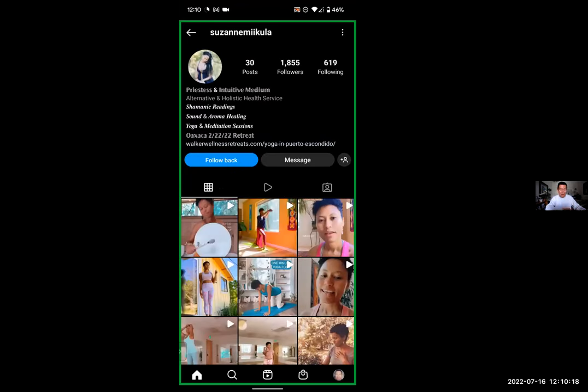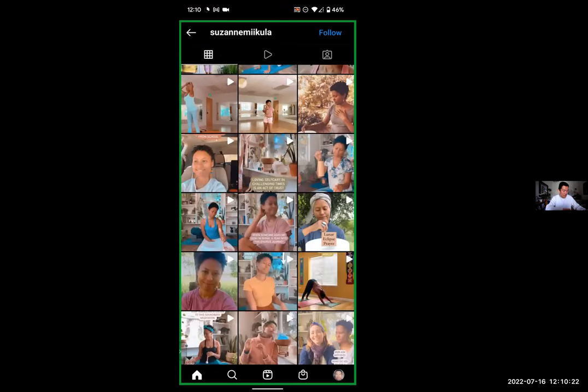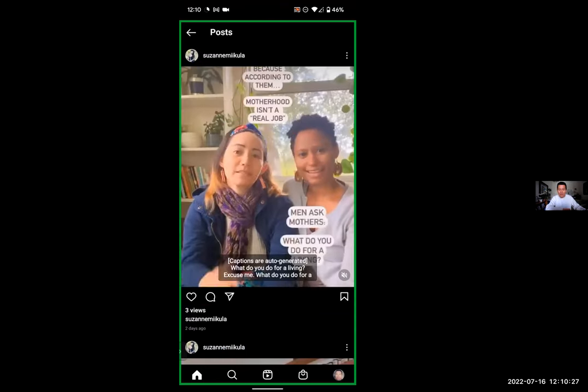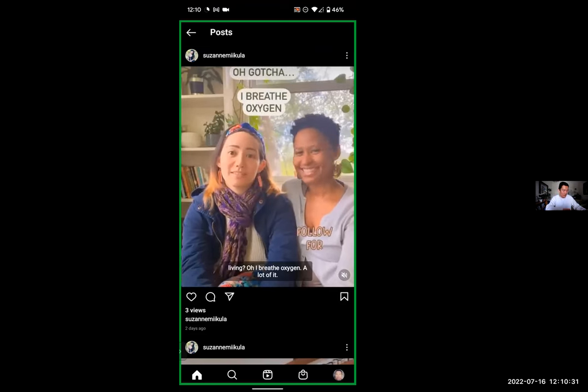Scroll down to one of the older posts. Notice that even an older post was posted two days ago, and it has no likes, no comments or anything.